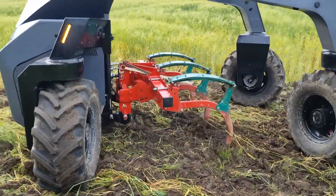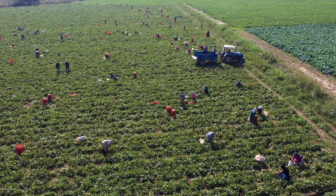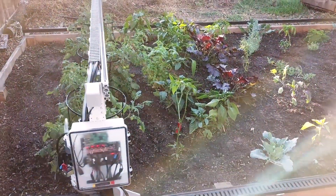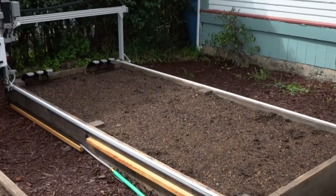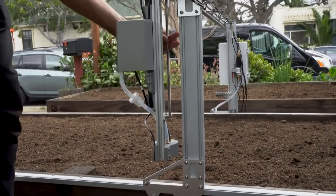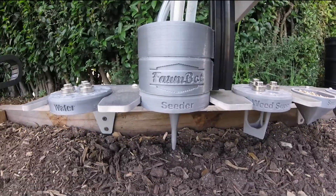Let's uncover the future of farming. In the age of smart technology, farming is getting a revolutionary upgrade. Meet the FarmBot Genesis, a game-changer for anyone who dreams of growing their own food, from backyard enthusiasts to small-scale farmers. This all-in-one autonomous machine does it all: planting, watering, and even weeding, all with precision and efficiency.